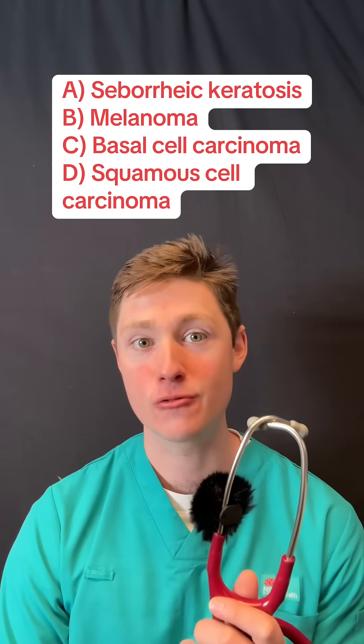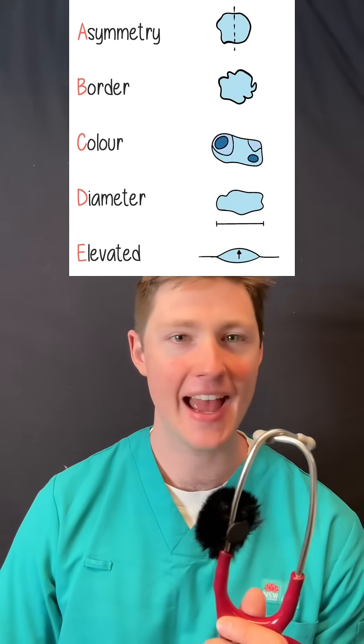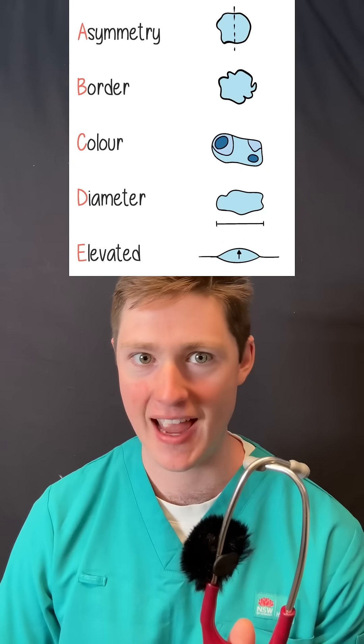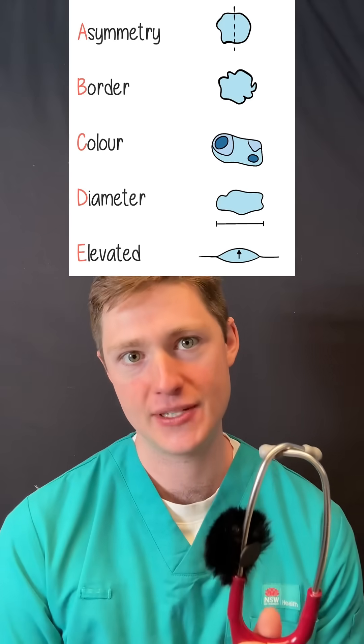This is the most aggressive form of skin cancer. It's diagnosed using the A, B, C, D, E criteria — asymmetric, border, color, diameter, and it's evolving in appearance. Excisional biopsy is required for definitive diagnosis, and the answer is B, melanoma.